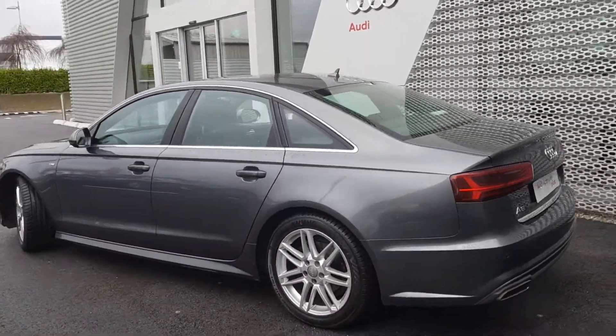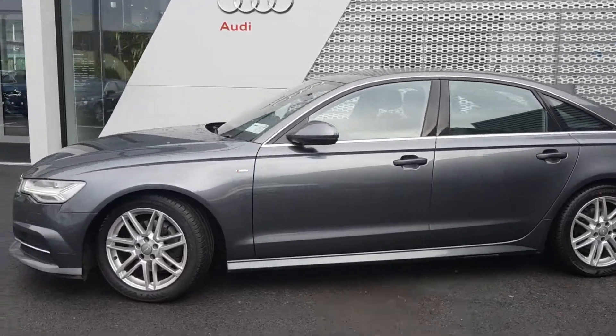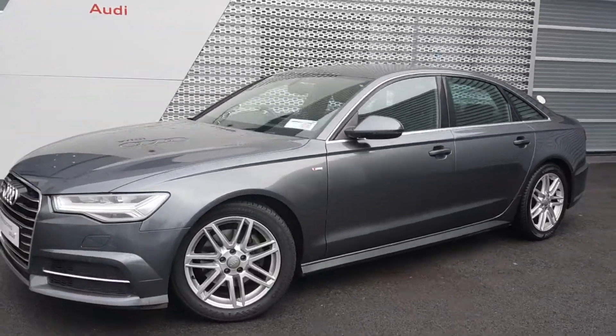The car will come with a full 12 months Audi Approved Plus warranty. Service intervals on the A6 will be every 30,000km or every 2 years.